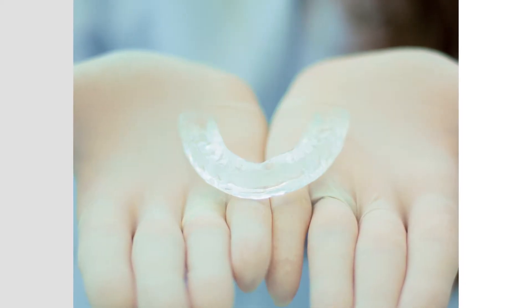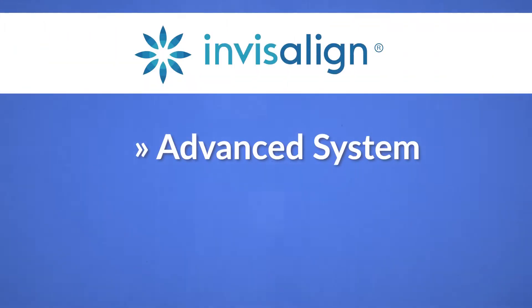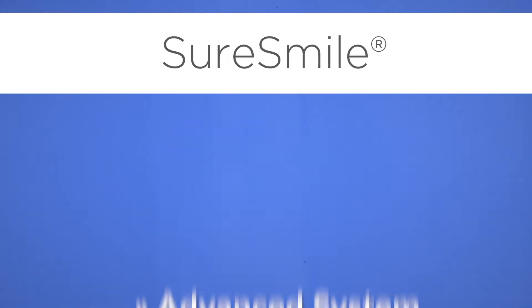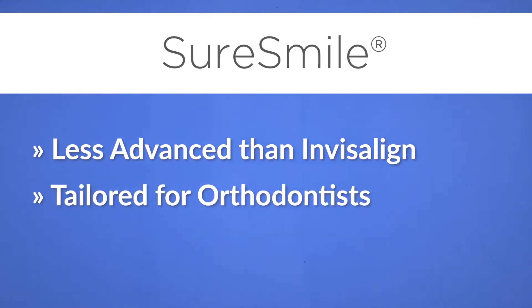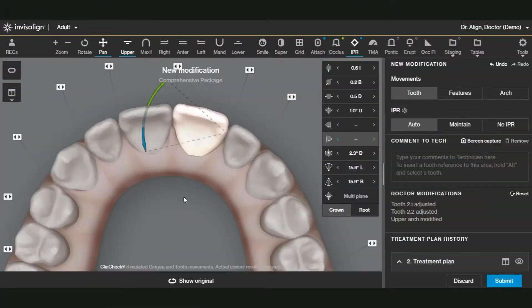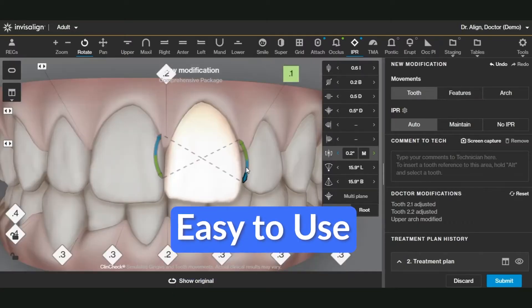I started using the Invisalign system when it was very basic, but now it's more advanced, so it is very handy and very easy to use. In comparison to SureSmile, the Invisalign system is a little bit more basic and it was designed for orthodontists, so you can see more details in the system. However, with training, you can get used to it. Invisalign software is very handy, easy to use, and easy to navigate through.